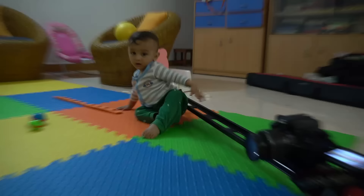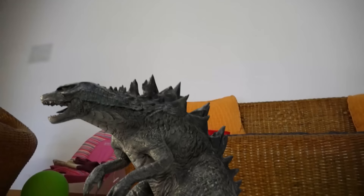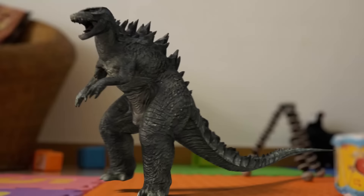Alright guys, now for the behind-the-scenes and the VFX breakdown where we take a look at the different techniques we use to make the entire sequence. Let's go and take a look.